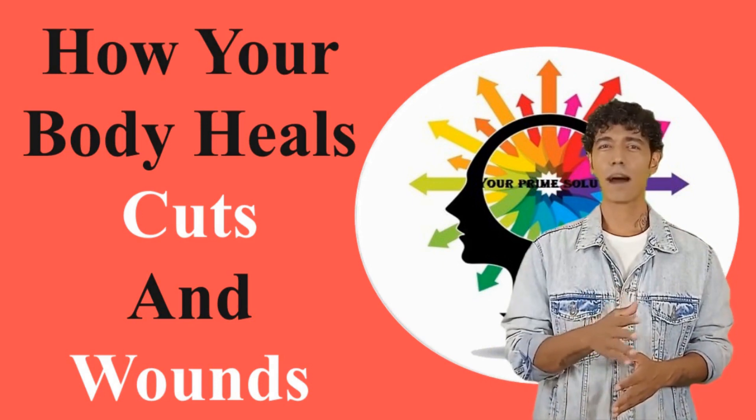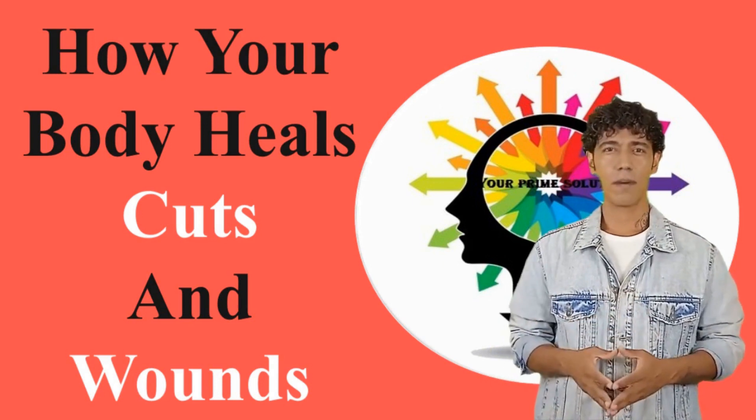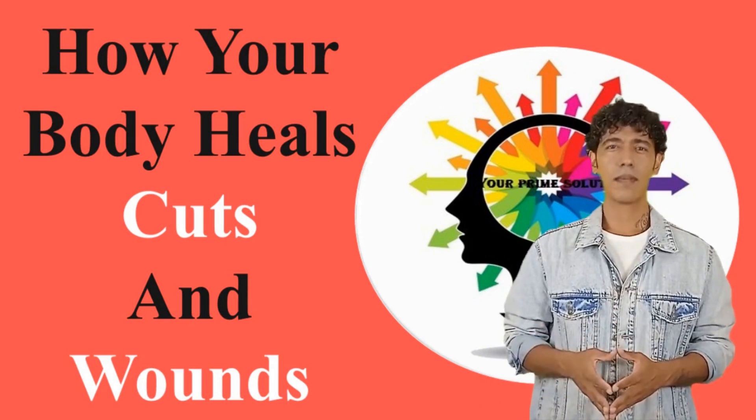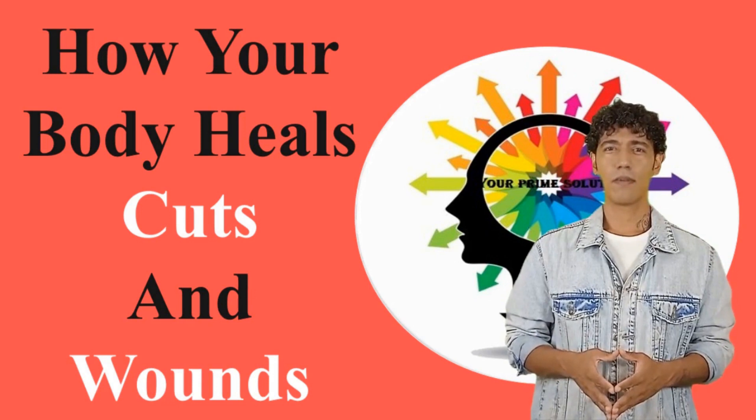Did you ever have a paper cut? How badly did it hurt? Paper cuts can make even the strongest of us crumble. Luckily, our body has an amazing way of healing itself. Ever thought about it? Well, let's do that today.